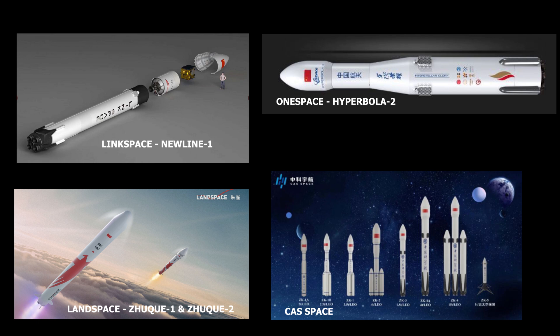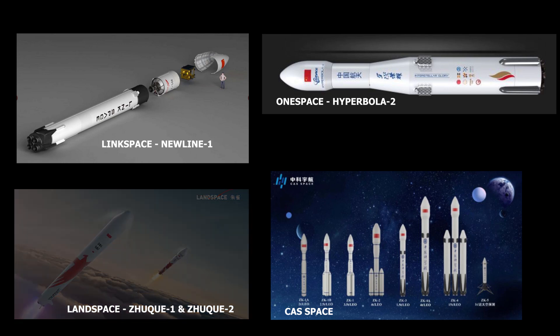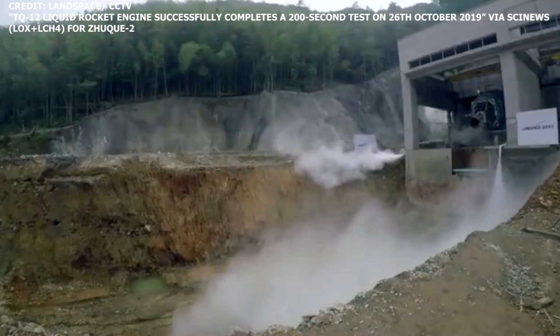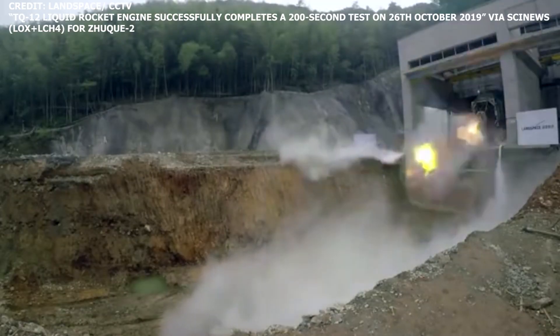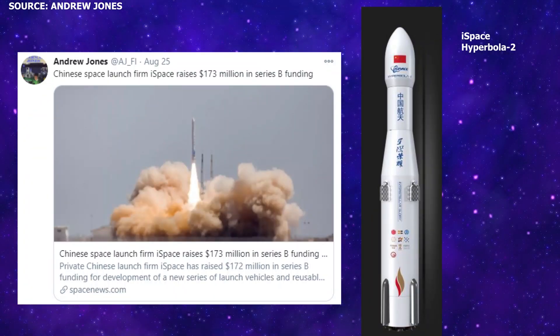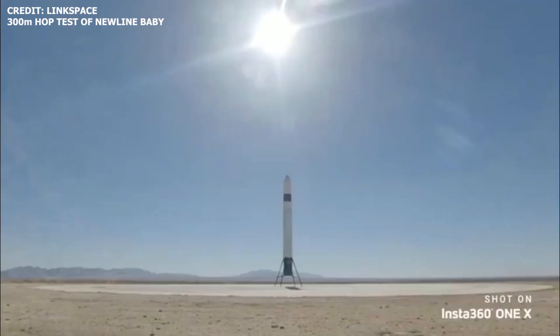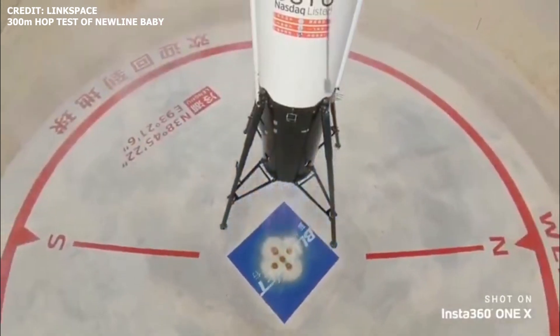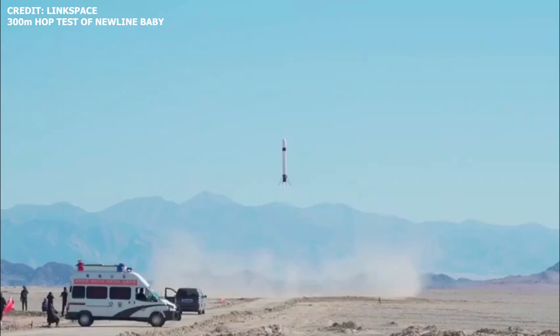Galactic Energy is not the first private Chinese company to pursue reusable rockets, or employ launch vehicle architectures similar to SpaceX's Falcon family. In September, Beijing-based private company Landspace raised $175 million in funding for the development of its Zhuk-2, capable of VTVL, vertical takeoff and landing. Two weeks prior to Landspace's Series C Plus round, iSpace raised $173 million in Series B funding. China's OneSpace, LinkSpace, and XSpace are all pursuing similar architectures. It should be intriguing to see how their progress goes.